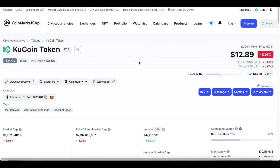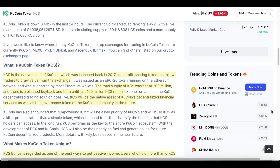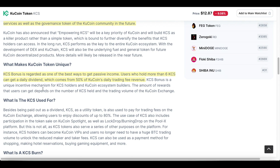Looking at KuCoin token on CoinMarketCap, the current market cap is about $1 billion with a total supply of 170 million tokens. KCS is the native token of KuCoin, launched back in 2017 as a profit-sharing token that allows traders to draw value from the exchange. The total supply of KCS was set at 200 million, with a planned buyback and burn until just 100 million KCS remain — the exact same model as Binance Coin.